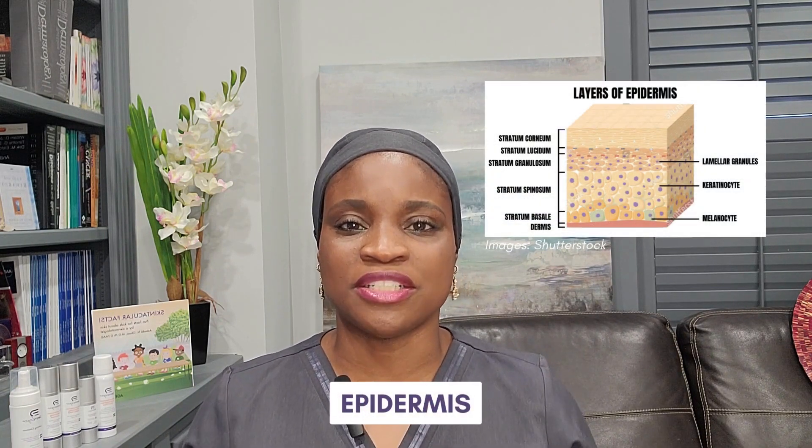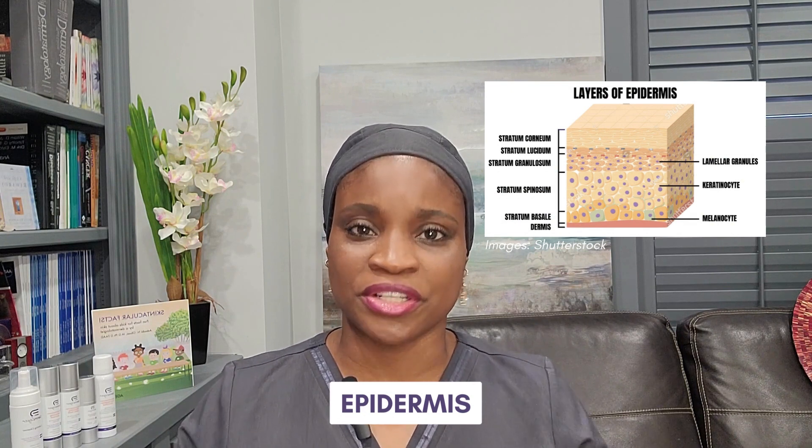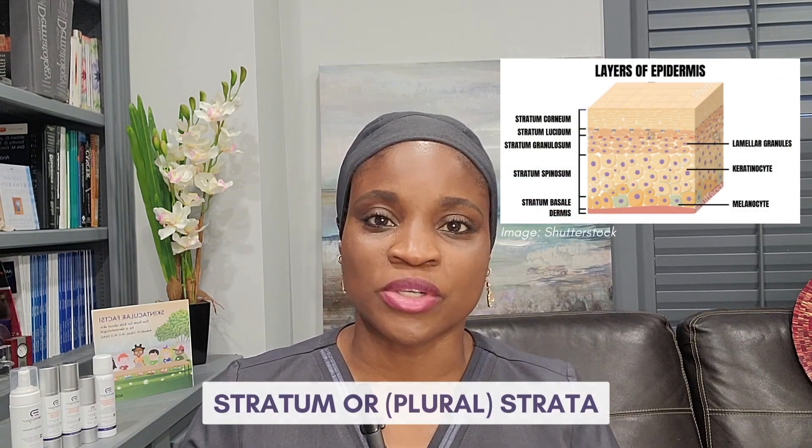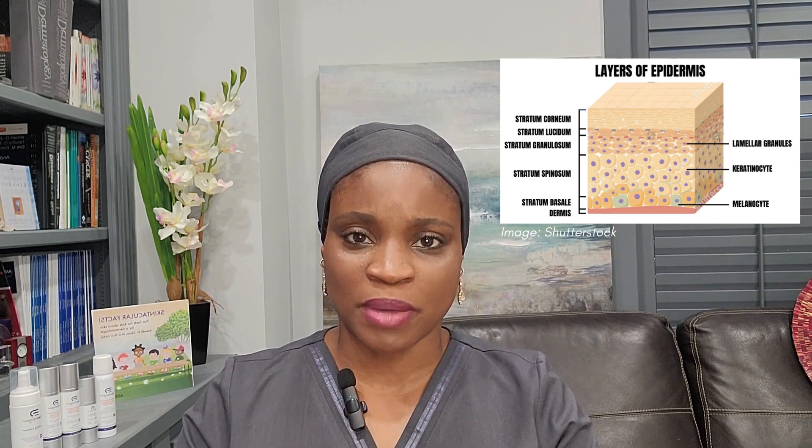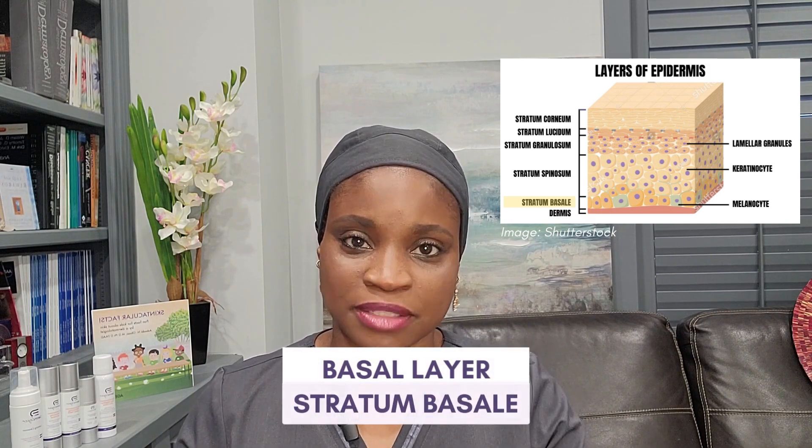For the purposes of this talk, I'm going to focus only on the top layer of skin, which is called the epidermis. In future videos, we'll delve more into conditions that arise from disorders in the other layers. The epidermis is divided into five layers, otherwise called stratum or strata in plural form. The bottommost layer of the epidermis is where the DNA replicates the most because it's the area where cells multiply very frequently to replenish the skin. This bottommost layer is called the basal layer, otherwise known as the stratum basale.